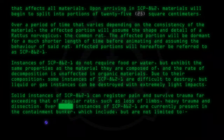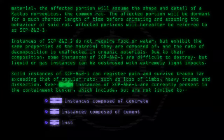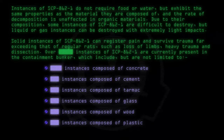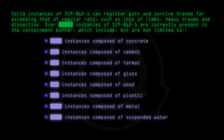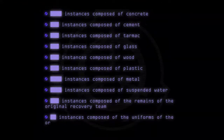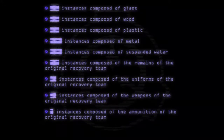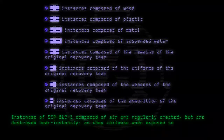Instances composed of: concrete, cement, tarmac, glass, wood, plastic, metal, suspended water, the remains of the original recovery team, the uniforms of the original recovery team, the weapons of the original recovery team, and the ammunition of the original recovery team. Instances of SCP-862-1 composed of air are regularly created but are destroyed near-instantly, as they collapse when exposed to the slightest pressure.